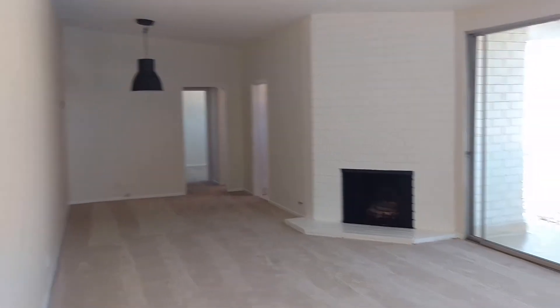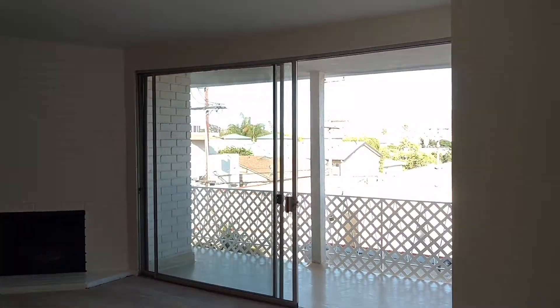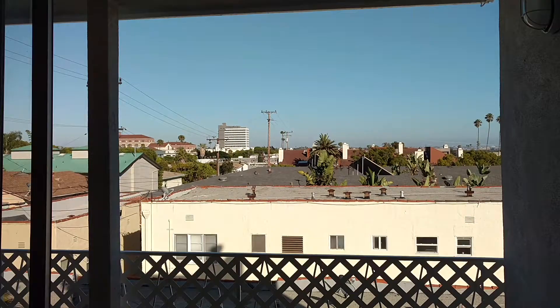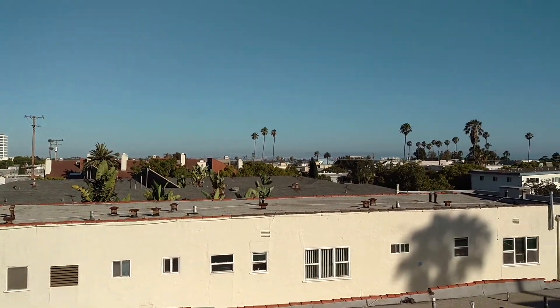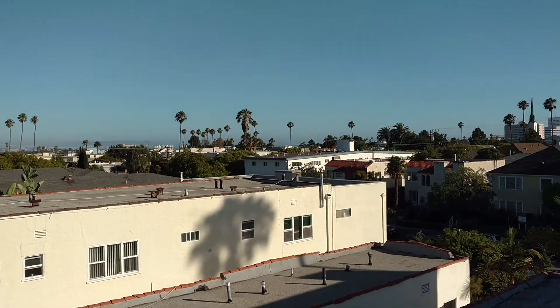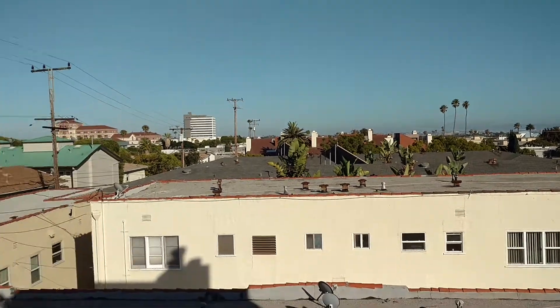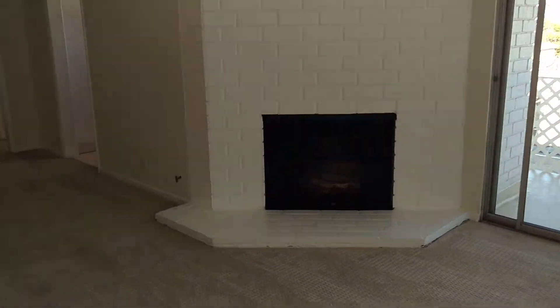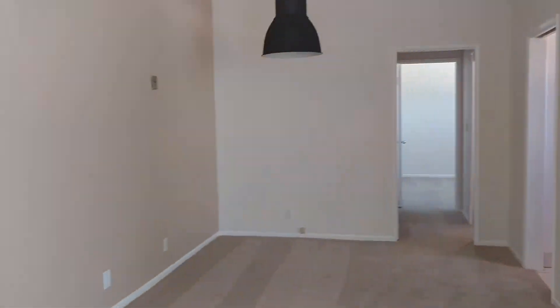This is apartment 304 at 931 Euclid. We have wonderful views out all the way to Palisades today, and the ocean is right over those trees. This is the big balcony with huge glass doors that let lots of natural light into this lovely living room. The fireplace has gas, and there's a dining area.